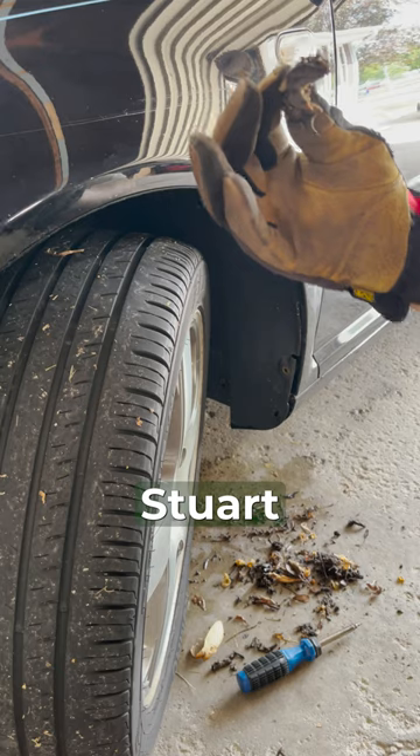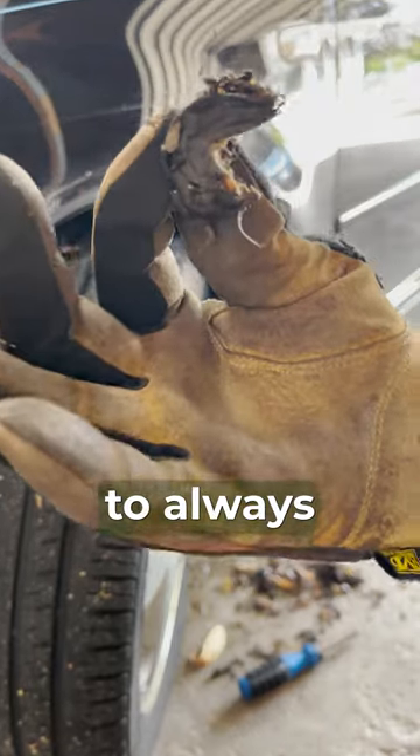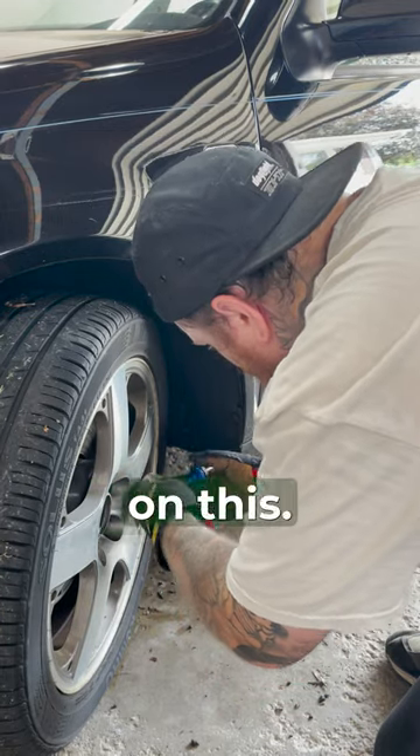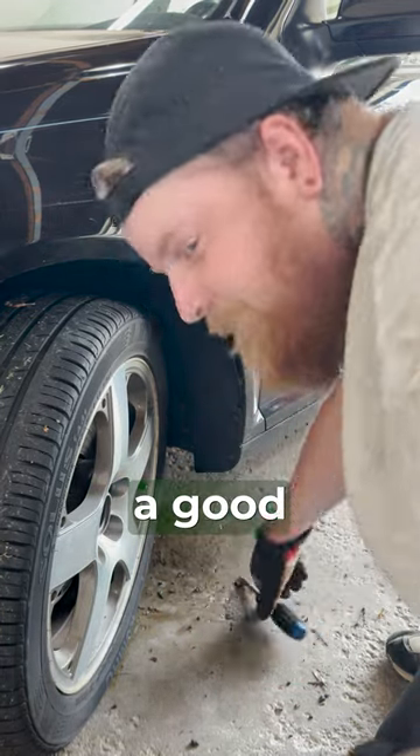Is that a mouse? Yep, Stuart Little was behind there. So make sure to always clean behind your fender liners — you never know what you might find. I just dropped a full video on this if you want to check it out. I'm making a good daily driver.